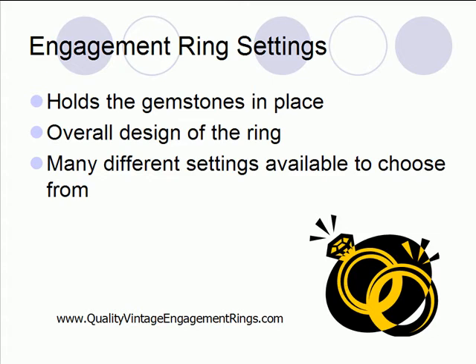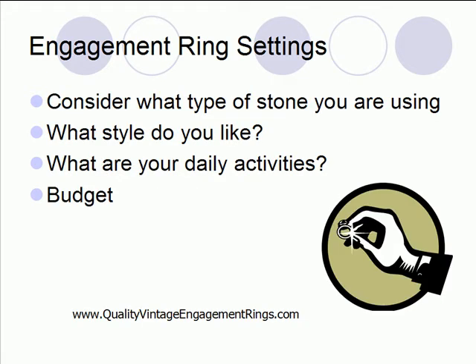Let's talk about some suggestions for choosing an engagement ring setting. First of all, consider what type of stone you're going to be using, because there are several factors that come into play with the gemstones. If you're going with a diamond, pretty much any setting can hold that stone, but if you're going to choose a softer type of gemstone — like an opal, for example — that rules out some of the setting types because of the softness of that stone.